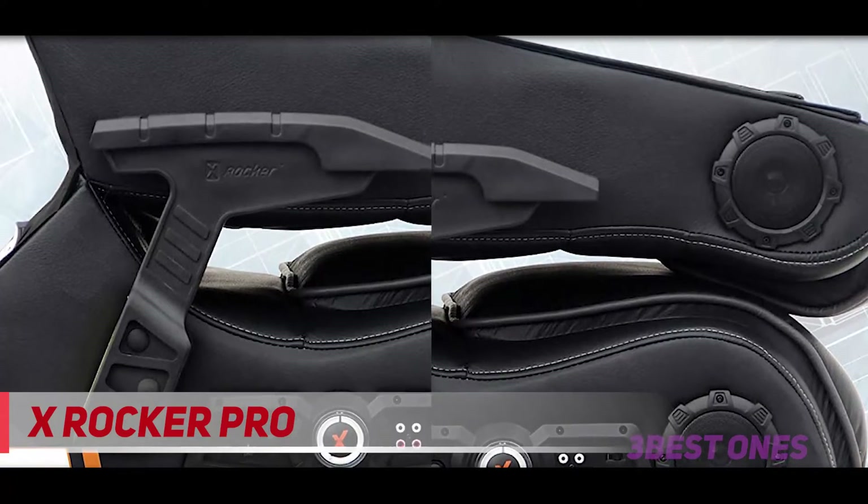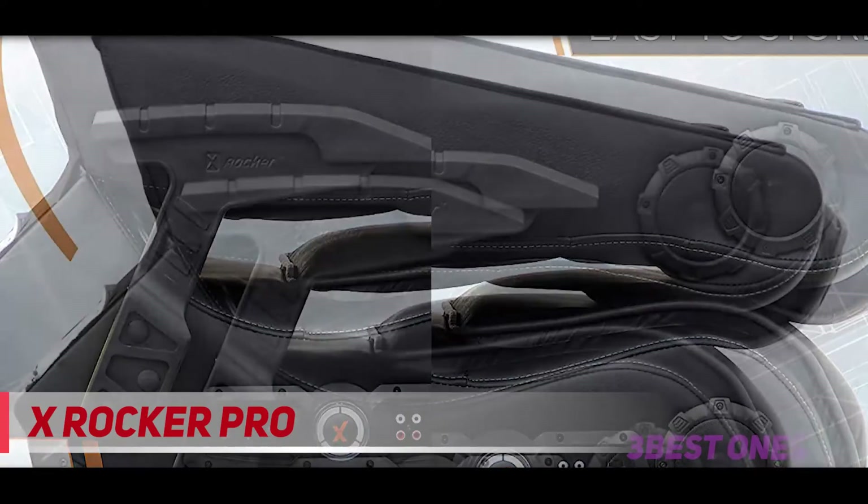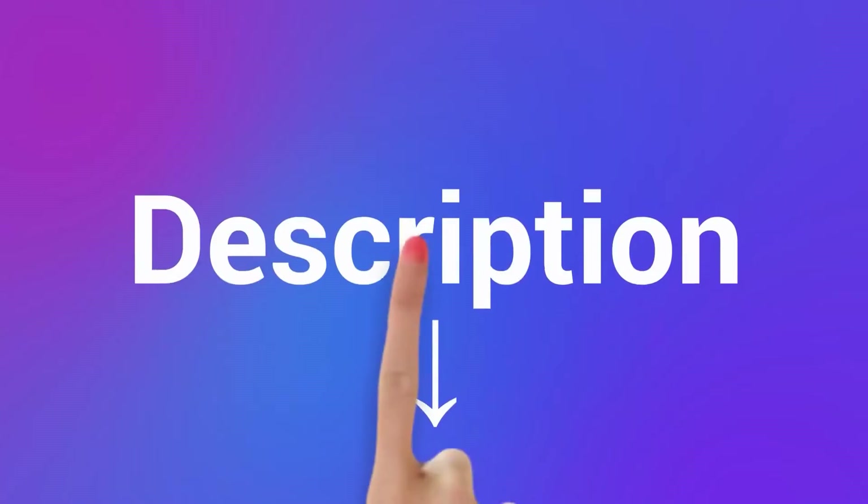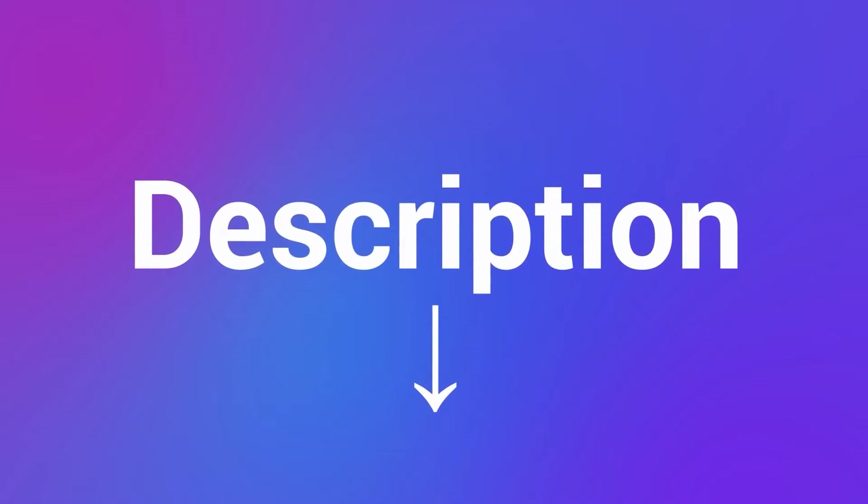I don't recommend this chair if you're mostly into racing games, as there are far better racing-focused chairs you'll get more out of. Check out the description for more information and the latest price.